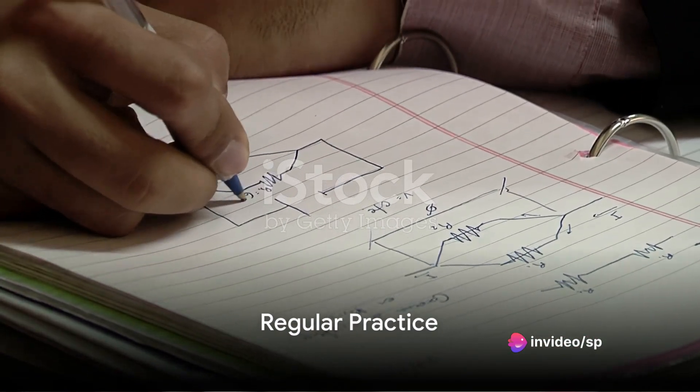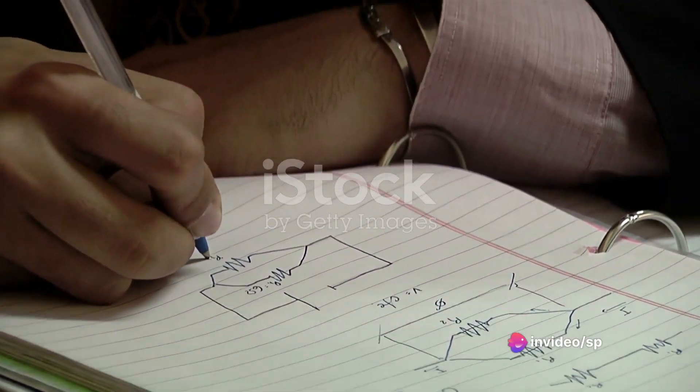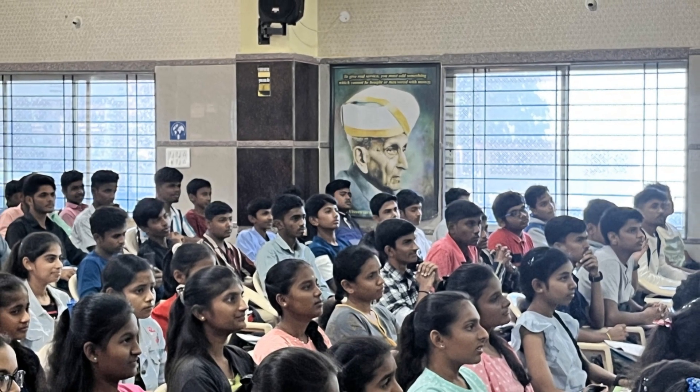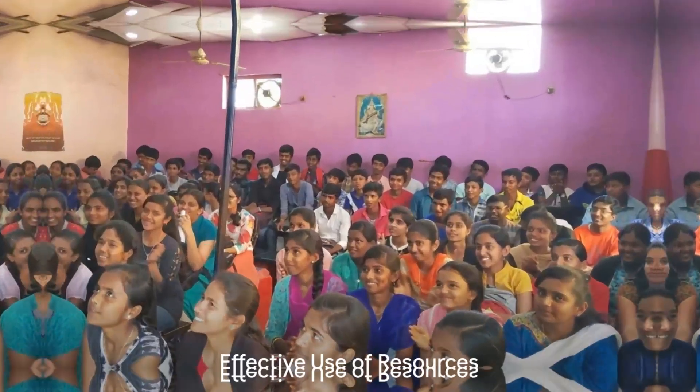The third step is to practice regularly. Mathematics is a subject best learned through doing. Try to solve a variety of problems to cover a broad spectrum of concepts.